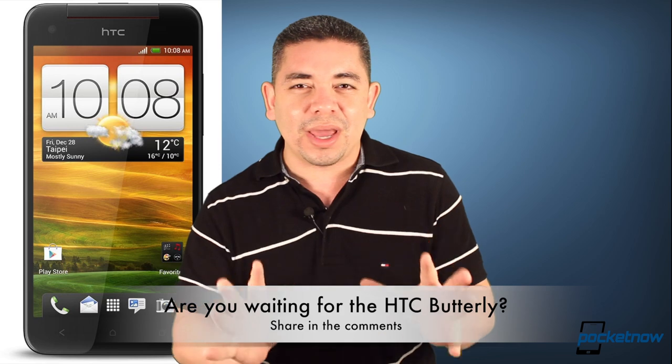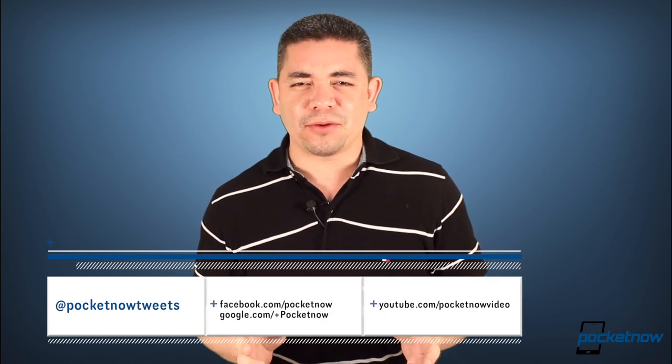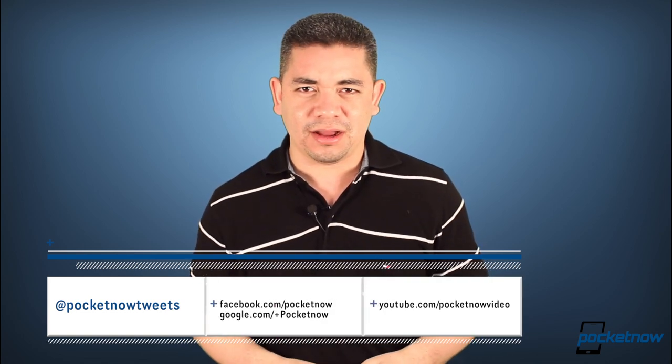In my case, I'm desperately waiting for this device, so make your voice be heard — leave us a comment below. If you want an earlier scoop of everything happening in the smartphone and tablet world, make sure you follow us on Pocketnow.com. Please give this video a thumbs up if you liked what you saw. I'm Jaime Rivera, thanks for watching.